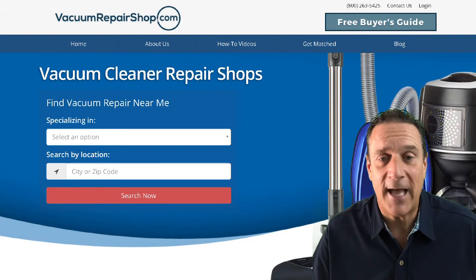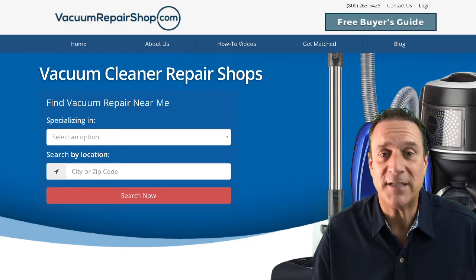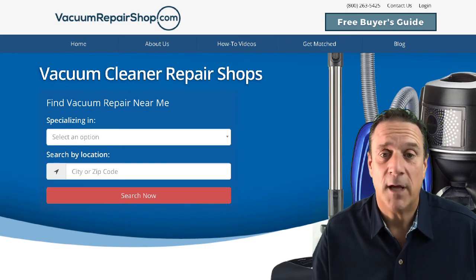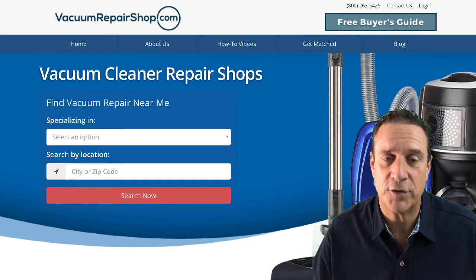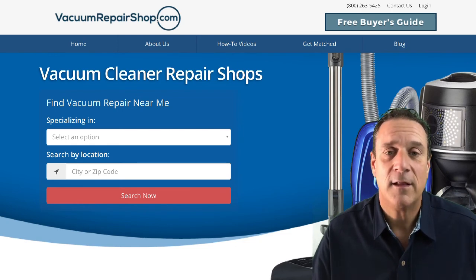You can go to VacuumRepairShop.com and simply type in your zip code, and it will bring up the best places locally for you to have that Sanitaire serviced. If you can't find a local shop on our directory, you can also call us at 1-800-263-5425 and we'll find somebody for you. Feel free to give us a call if you can't find a local vacuum repair shop on our directory.